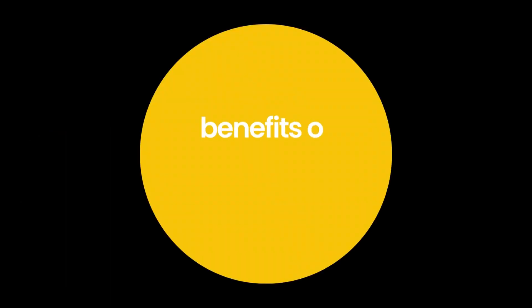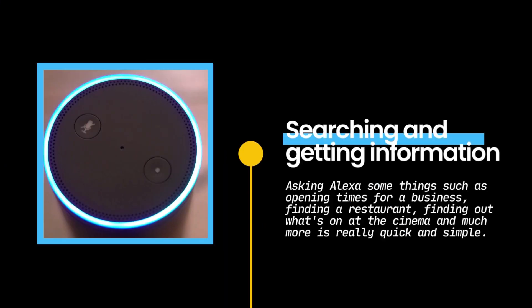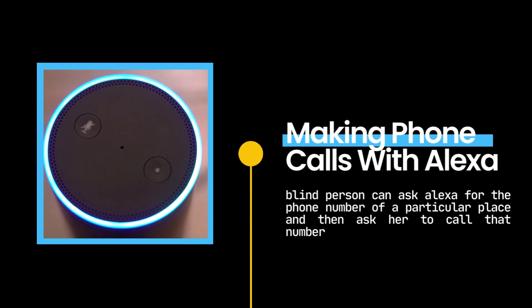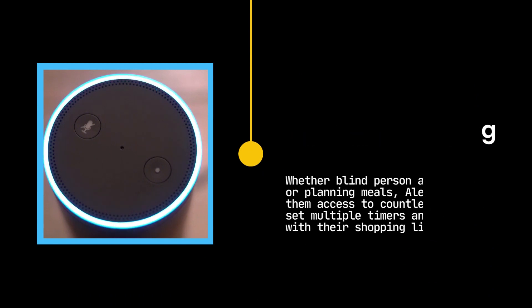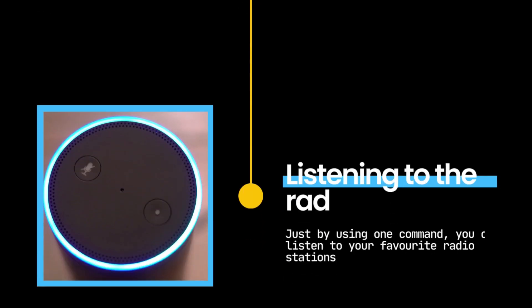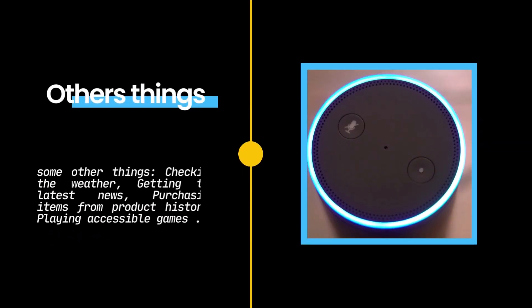Because Alexa is a voice-activated tool, those who are blind or visually impaired can use its benefits, such as searching and getting information, controlling the lights, making phone calls, and reading books. On the other side, cooking and shopping, finding out the date and time, listening to the radio. We have more other benefits such as checking the weather, getting the latest news, purchasing items from product history, and playing accessible games.